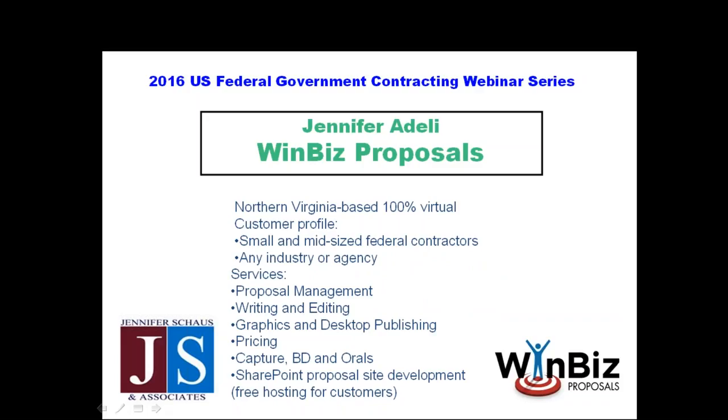We are a Northern Virginia-based company, but we're 100% virtual. Our consultants work primarily at their home office or at the client site. We serve small and mid-sized federal contractors, bringing best practices from bigger companies to companies of your size. People often ask what industry or agency we work with — State Department, DOD, HHS — and the answer is yes, yes, yes. We bring proposal management resources to any industry or agency, covering anything you need: running the proposal, editing it, or formatting it to look professional.